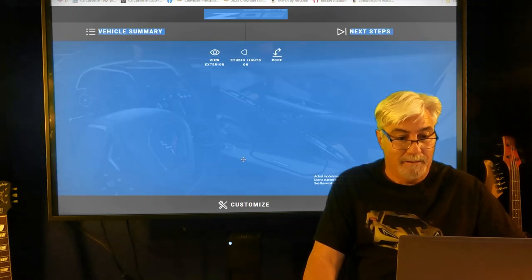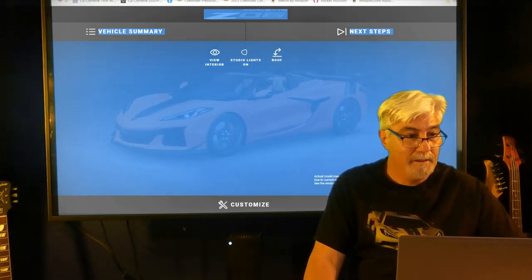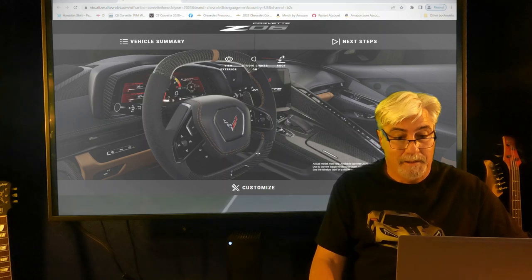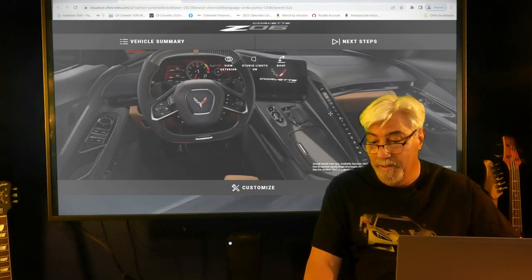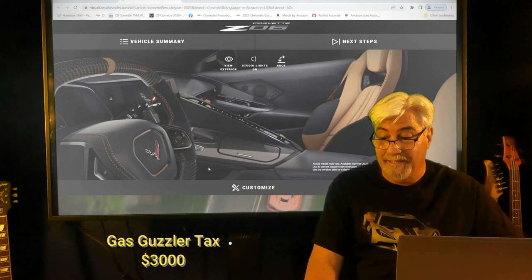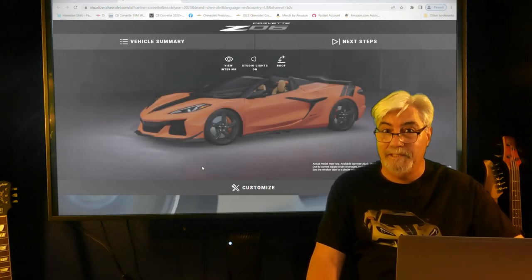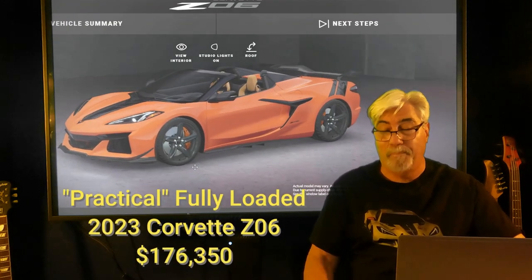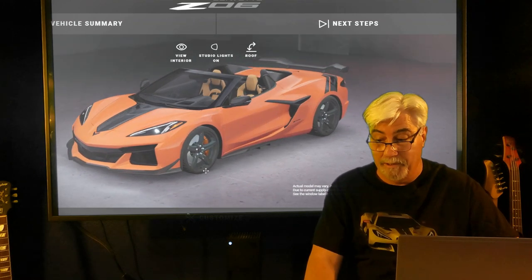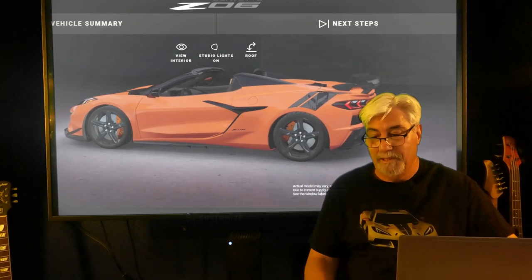The carbon fiber really looks great. That's everything, plus the $2,595 for the front lift and $3,000 gas guzzler tax, which brings us to a total of $176,350 for a practically maxed-out spec Z06 convertible. Really not bad when you compare it to other supercars. Now let's look at the non-practical options and see how high this price can go.